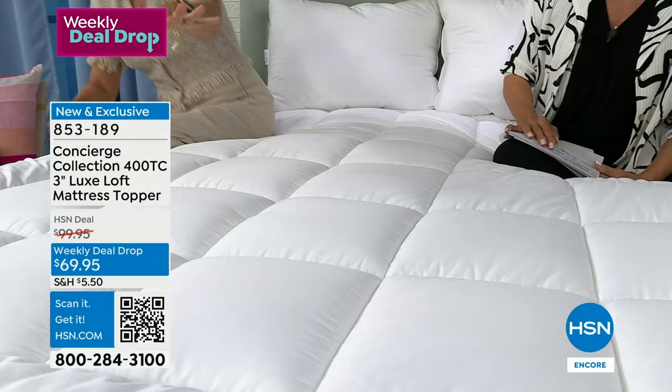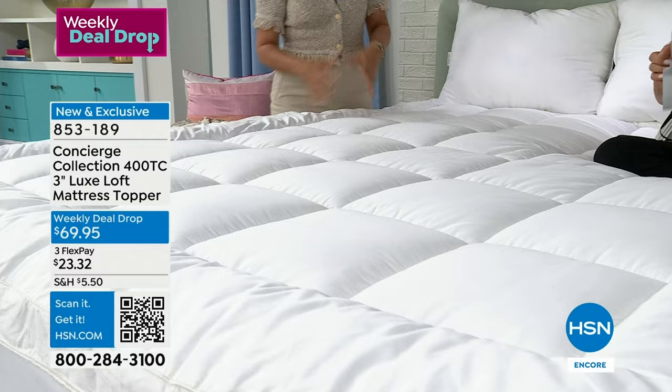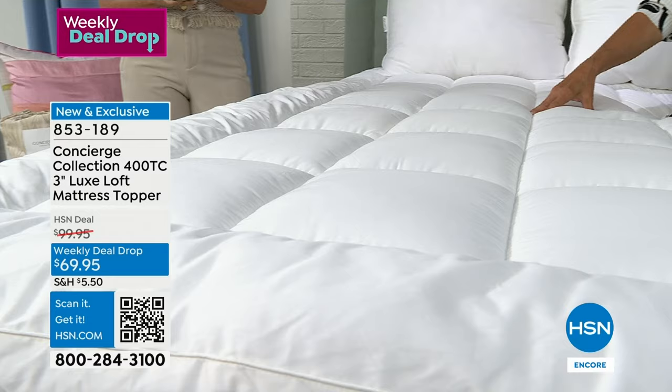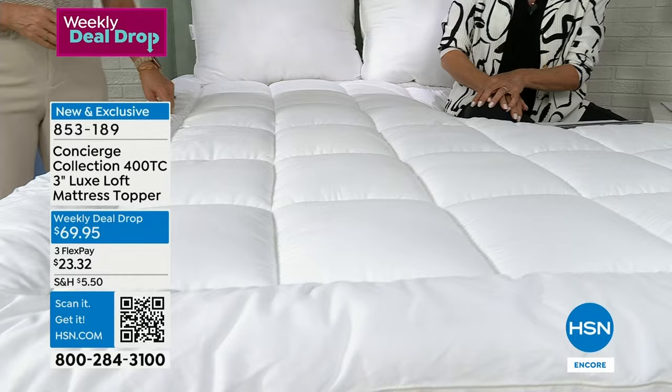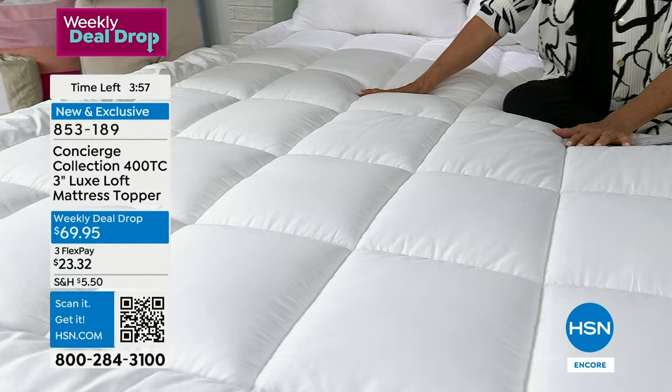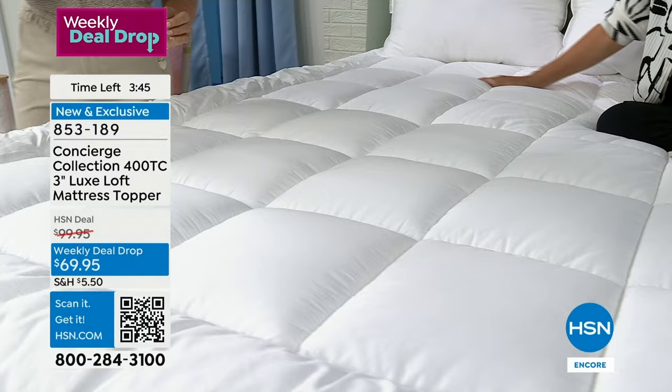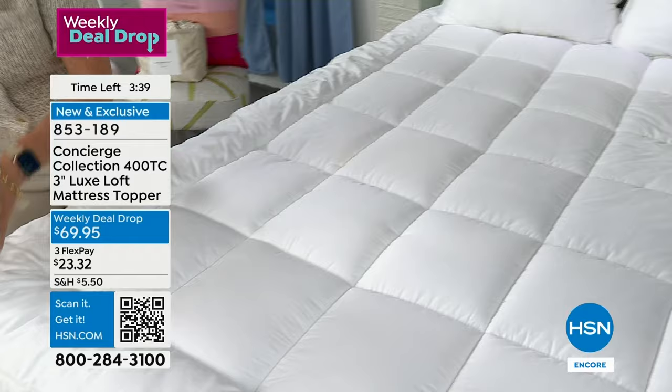400 thread count, 100% cotton, 22 ounces of fill, three-inch gusset — these are features. And $30 off this week only, any size: twin, twin XL, full queen, king, even California king at $69.95. Think again about your student going to college — those dorm beds are awful. When my oldest went to college, Concierge didn't sell twin XL and I had to buy a topper somewhere else. The quality, the little things — like the fact this is skirted and not just plopped on top, the fitting makes it stay in place.